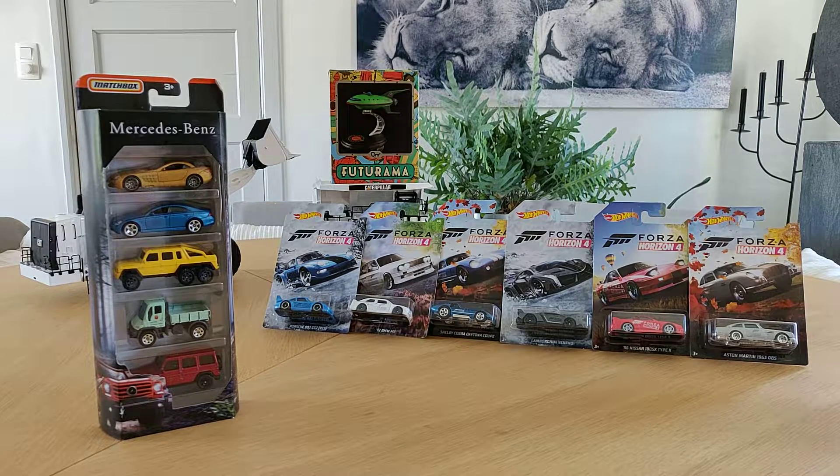Hello people and welcome to another episode of the Diecast2 channel. Please don't forget to like and subscribe. Today, as you can see on the left, I have this awesome Mercedes-Benz 5-pack from Matchbox. I think this 5-pack deserves its own episode, so let's start.